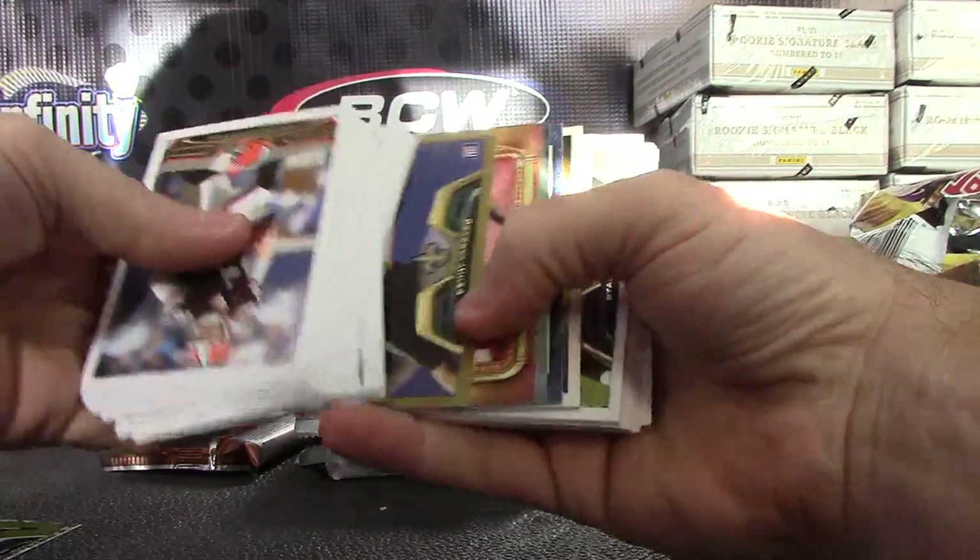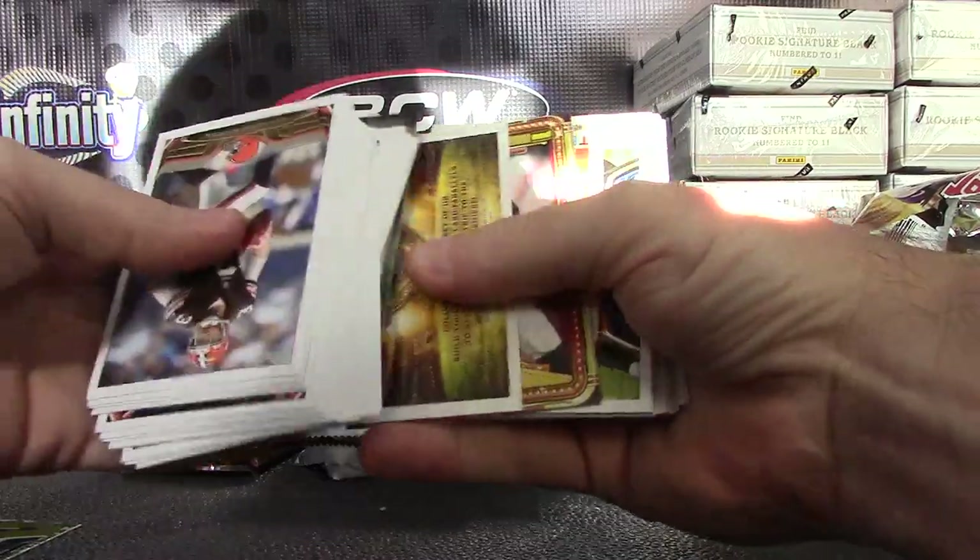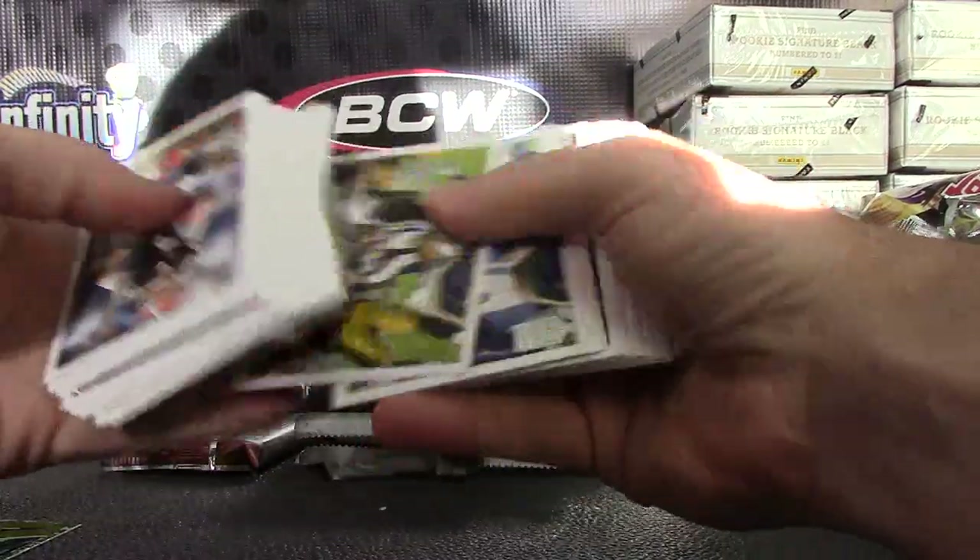We have Kenny Vaccaro, Frank Gore, Cam Newton, Marshawn Lynch, LT, Matt Ryan, Terrell Suggs.